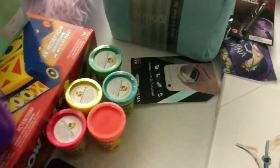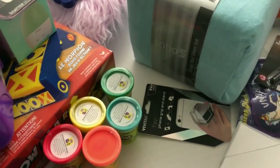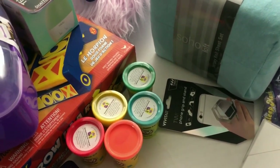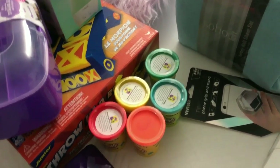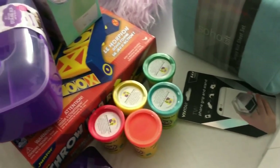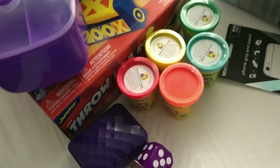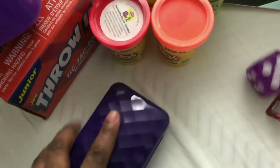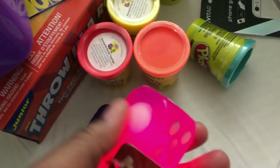I took the kids to Five Below — only my oldest had been before so it was a new experience for the little ones. As you can see, there are some things here that Mommy didn't pick out, but that's okay. We've got a soap dish for a dollar, and some light-up dice.